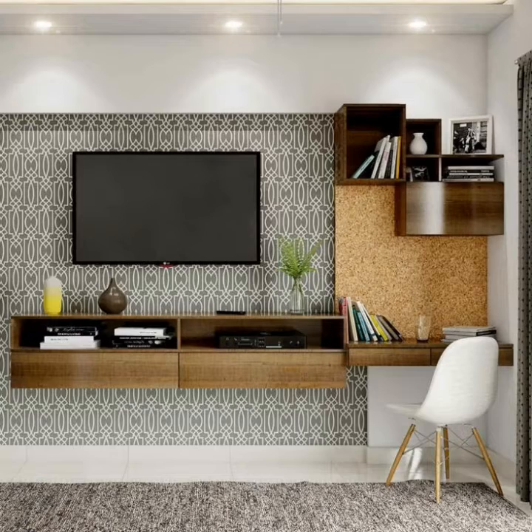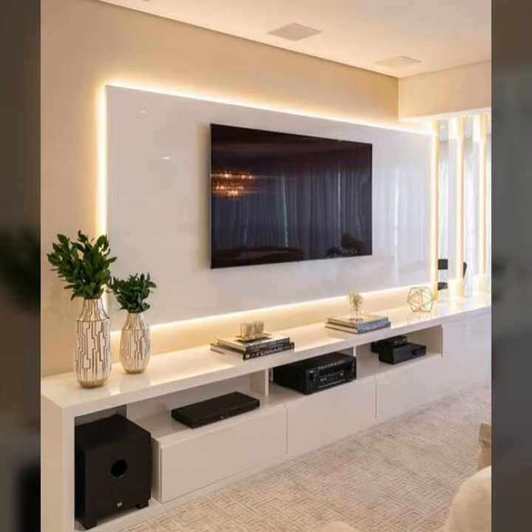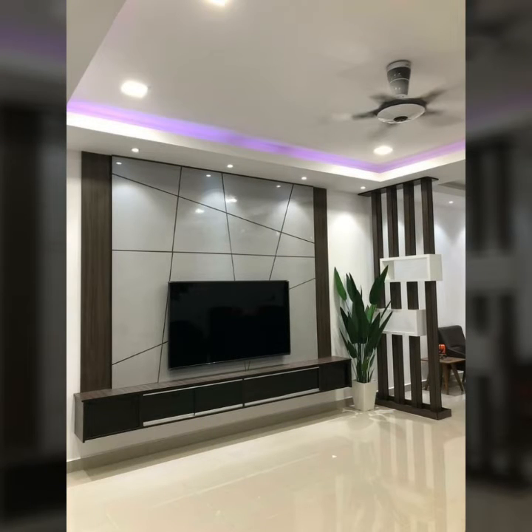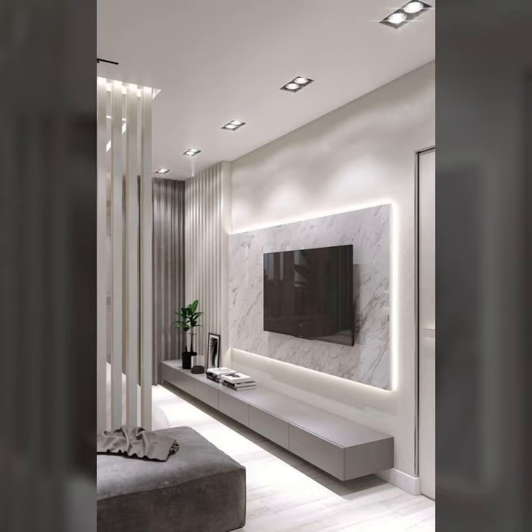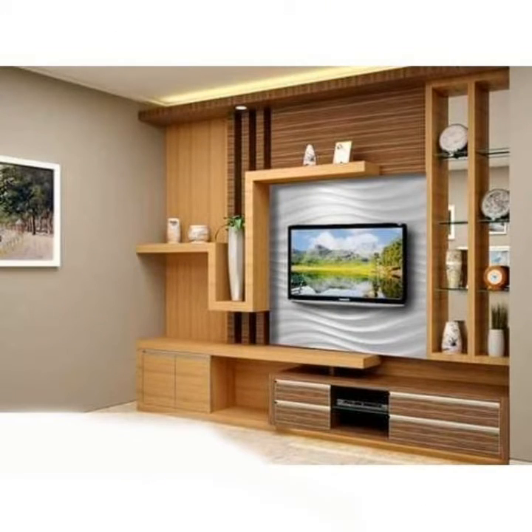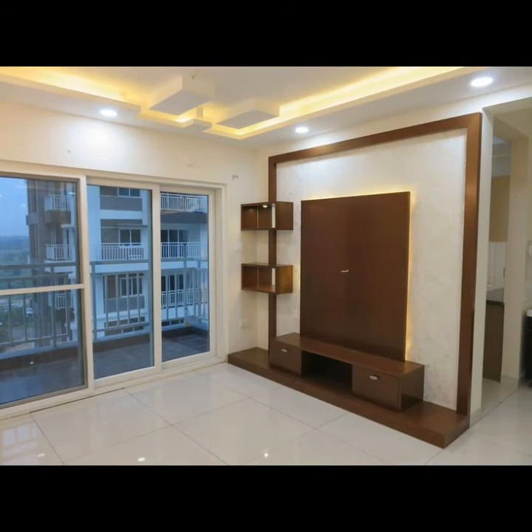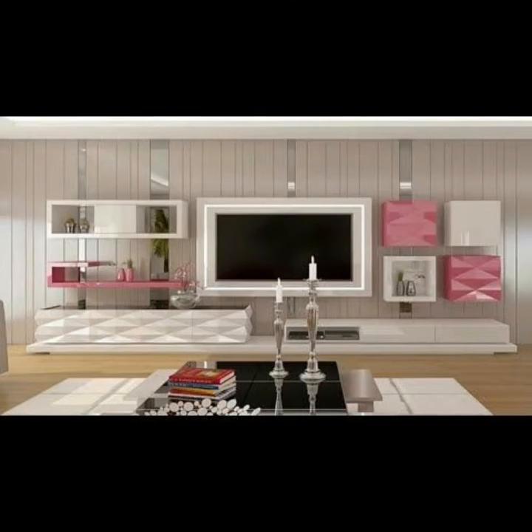To understand the facts, figures, and details about LCD wall units — where and how you can plan to have a wall unit in your house, what to consider before you start constructing a wall unit in or out of your rooms — and the various kinds of LCD wall units that you can have for your house, a professional will help you to a great extent. Find out all about LCD wall unit designs and ideas with the latest 2021 season for your house, and what to keep in mind before planning.